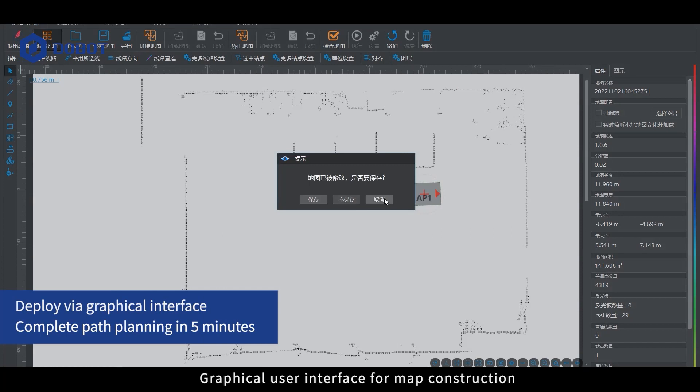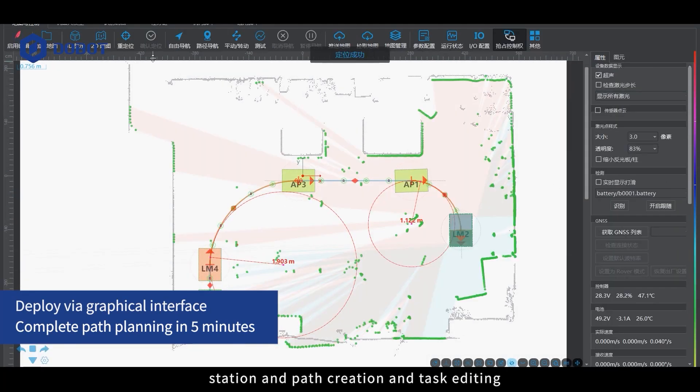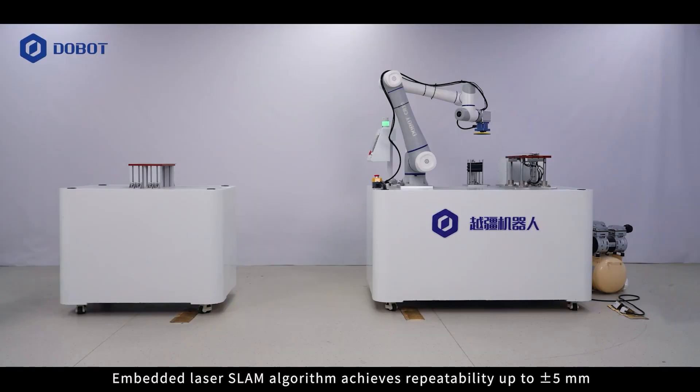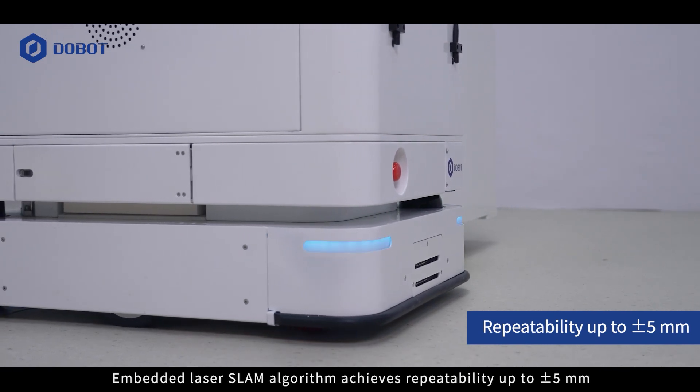Graphical user interface for map construction, station and path creation, and task editing. Embedded laser SLAM algorithm achieves repeatability up to plus or minus 5 mm.